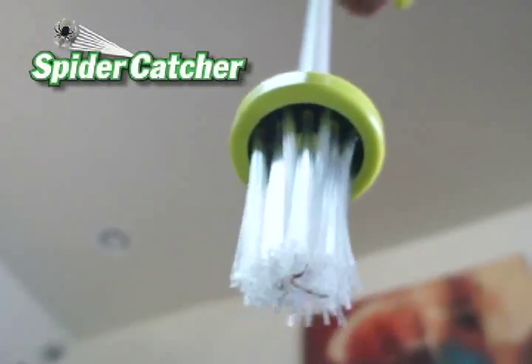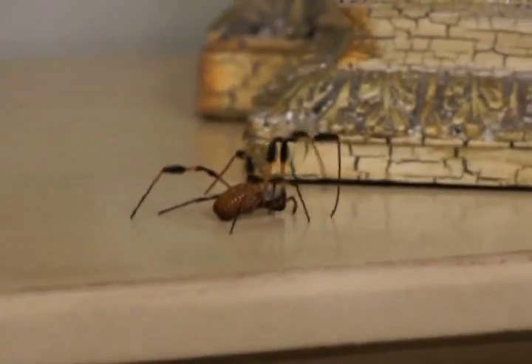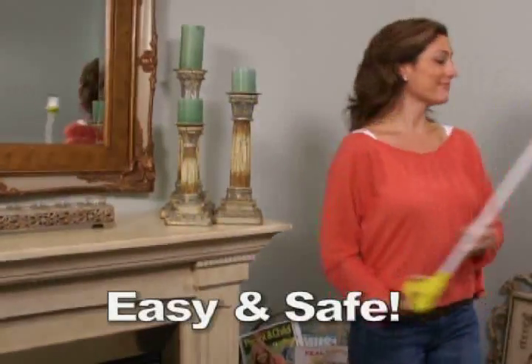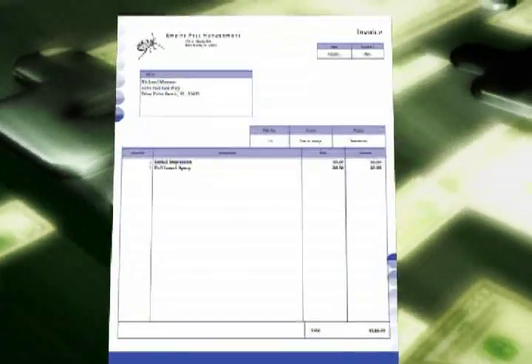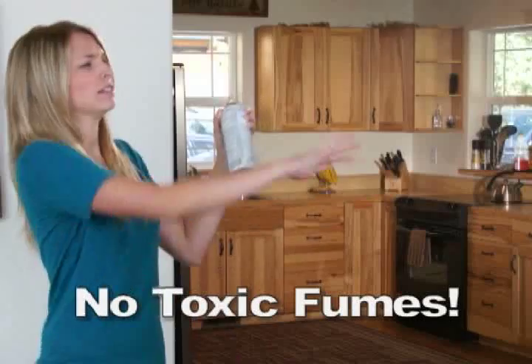Fast, easy, and incredibly effective, the Amazing Spider Catcher can grab them all. Easy and safe, you can release them outside or dispose of them instantly. No costly exterminators and no toxic fumes.